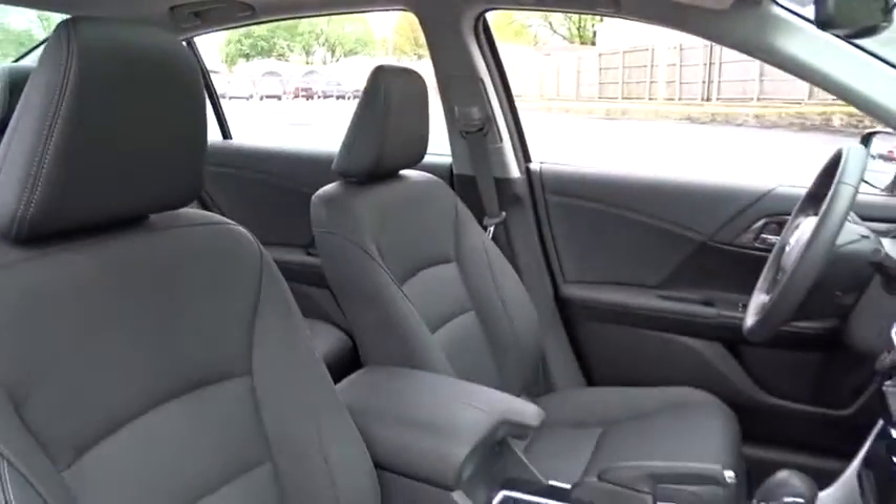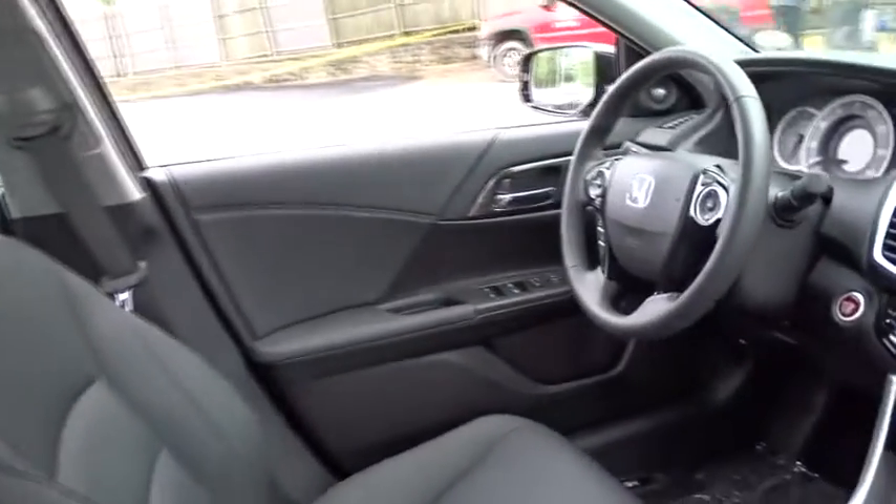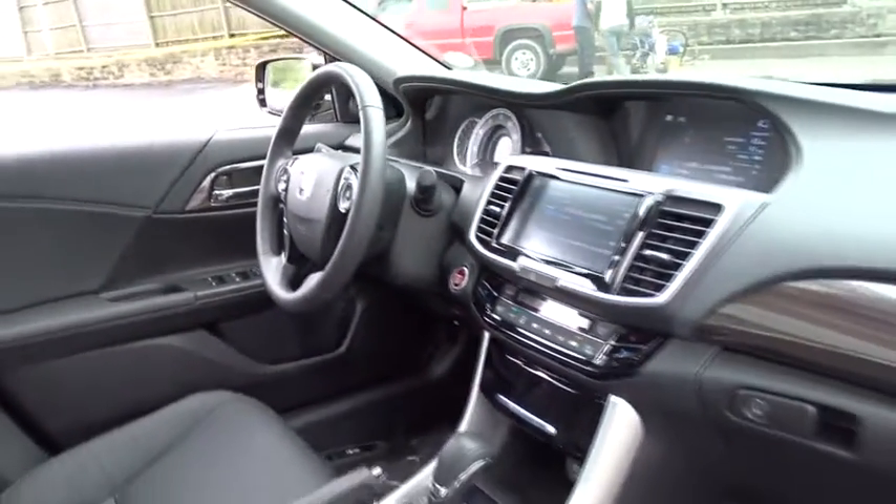Anti-lock braking system, remote engine start, stability control, traction control, keyless entry, power passenger seat, backup camera, steering wheel audio control.